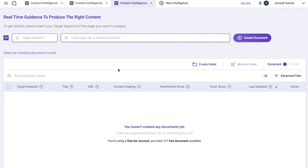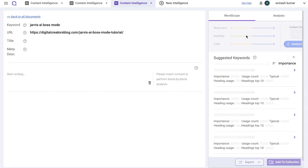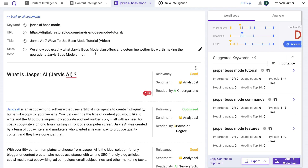To access any of these features, just click on that specific feature and you'll be shown how to use it. We've chosen the content intelligence feature. The first thing you need to do is enter the target keyword for the page you want to analyze, then enter the page URL you're trying to rank for. I've gone ahead and entered my target URL and keyword — now let's create a document and see what recommendations we get.